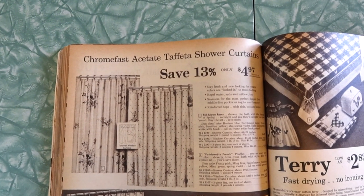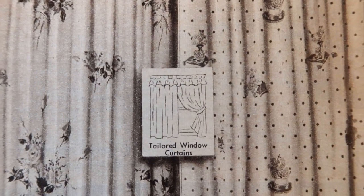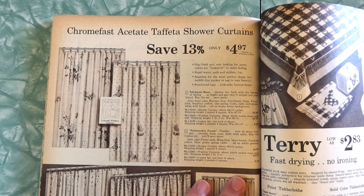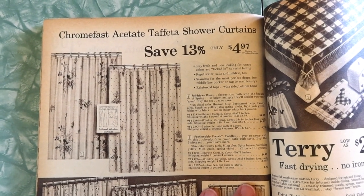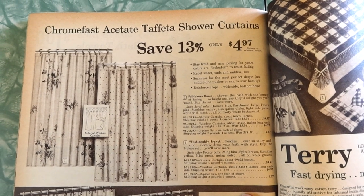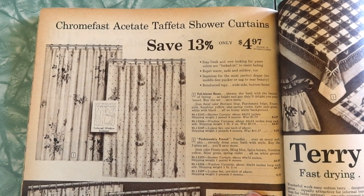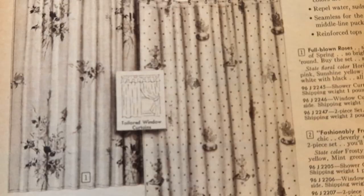Chrome-fast acetate taffeta shower curtains. I thought these were drapes at first. Wait — are they shower curtains or tailored window curtains? Stay fresh and new looking for years, colors locked in to resist fading, repel water, suds, and mildew. Seamless for the most perfect drape, no middle line puckering or sag. Reinforced tops, wide side and bottom hems. Full-blown roses — shower the bath with the beauty of spring. Colors: horizon blue, parchment beige, frosty pink, sunshine yellow, spring violet, light jade green, white with black. You can have the curtains and shower curtain match.